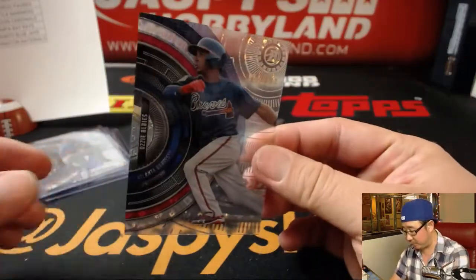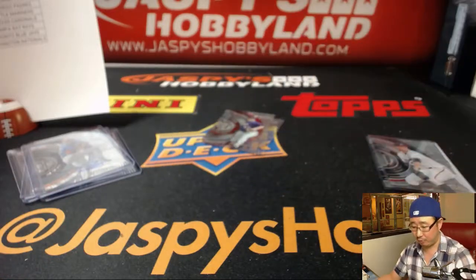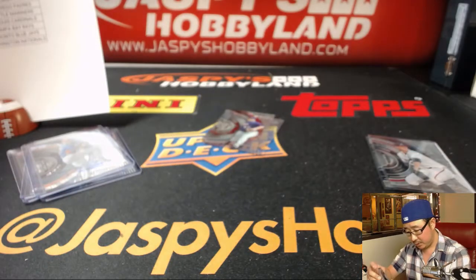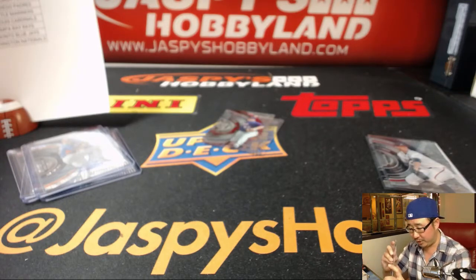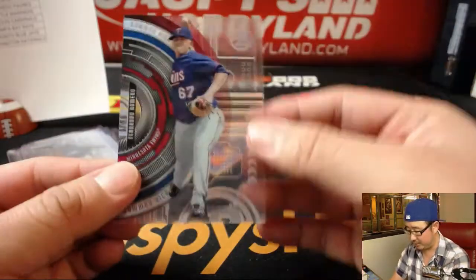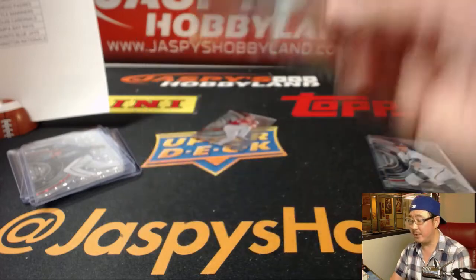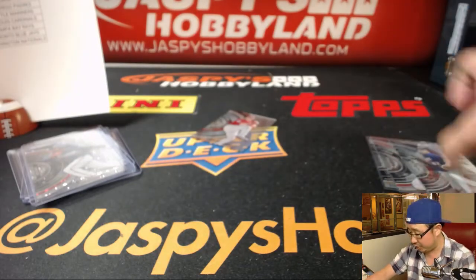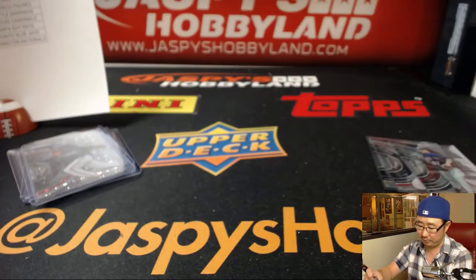We've got Ozzy Albies for the Braves, 65 out of 199 — that's for Patrick. The last two are probably shorter printed parallels, but they have a pattern guide on CardboardConnection.com and on Beckett and whatnot, so you'll be able to look up which one is which. There's one for the Twins — that'll be for Patrick. And this one will be Jason Groome for the Red Sox, that'll be for Jerry.